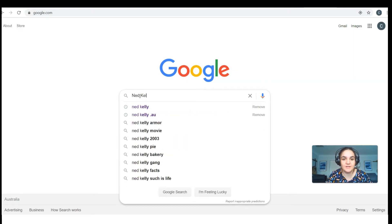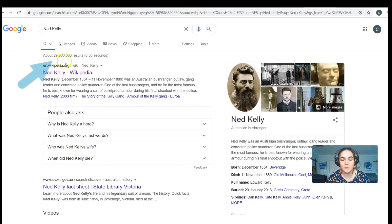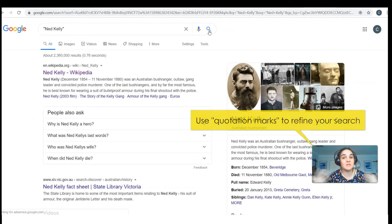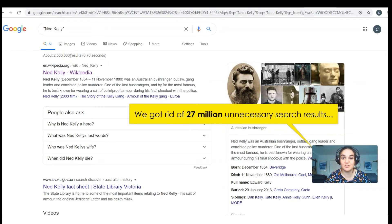So we type in 'Ned Kelly' and we get 29.9 million results, because Google searches for every website with the word 'Ned' and every website with the word 'Kelly.' But if I put it in quotation marks, it's going to only search web pages where these two names appear next to each other, eliminating millions of unnecessary pages. Now I've only got 2.3 million results, which is a start.